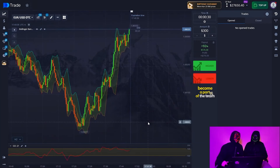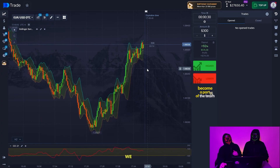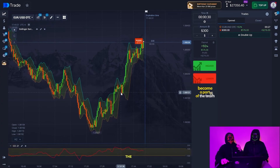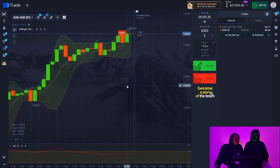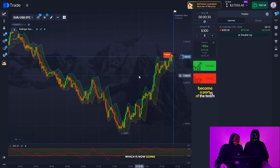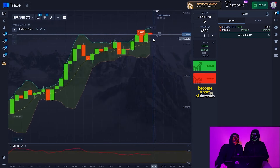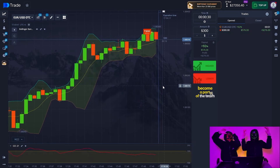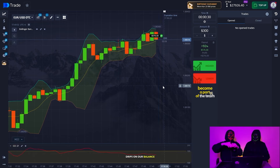EURUSD OTC, 30 minutes, a time zone. Now we have high volatility — open a trade. Now we will open a trade for 30 seconds. Conclude a short trade in a good position. The candlestick has reached its maximum. This is a fairly strong chart which is now going up and catches its high. We have 5 seconds left — 3, 2, 1 — and the chart goes up. $276 drips on our balance. Our profit. We continue further.